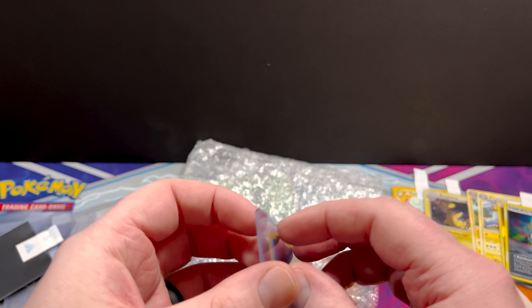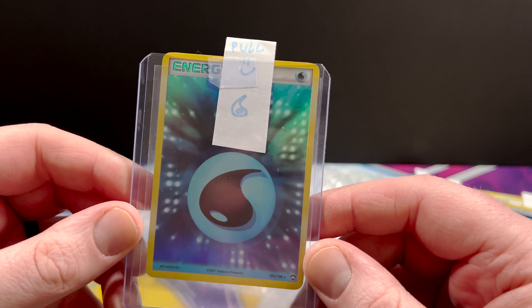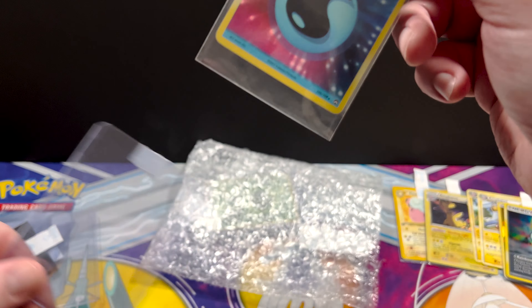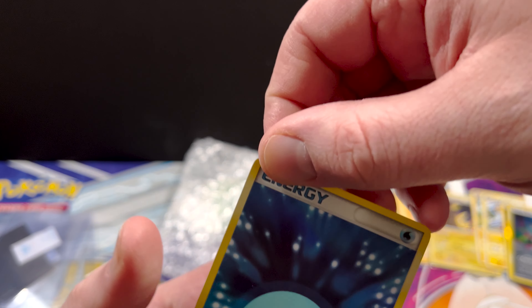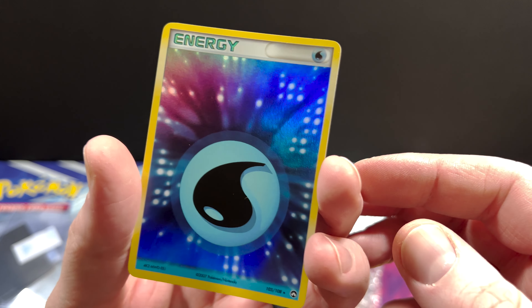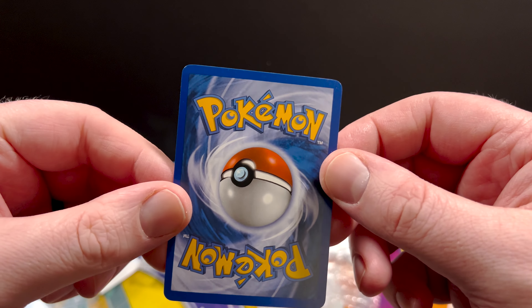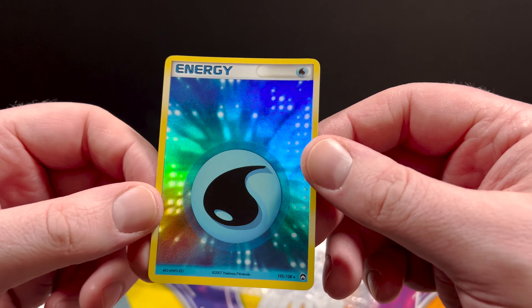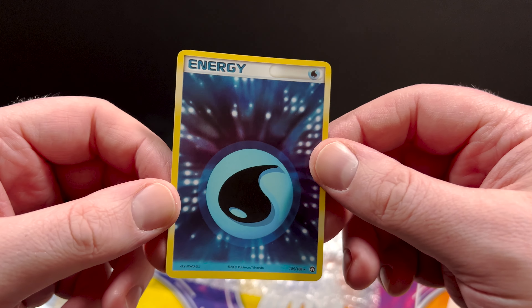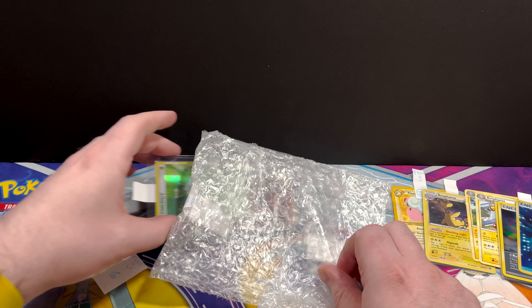Let's see what we've got here. I think this is the EX Power Keepers Reverse Energies. That's awesome. These look so cool - these are my favorite reverses that I've ever seen for energies. And it's in pretty, pretty good shape. Not perfect, but oh my God, just look at that rainbow. That's insane. I'm so excited for all these.